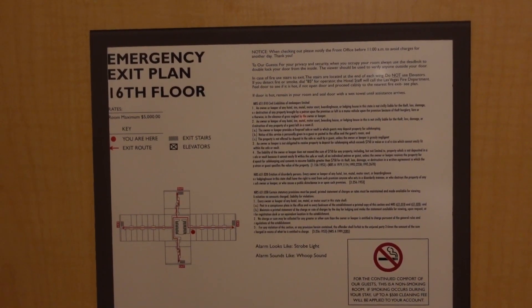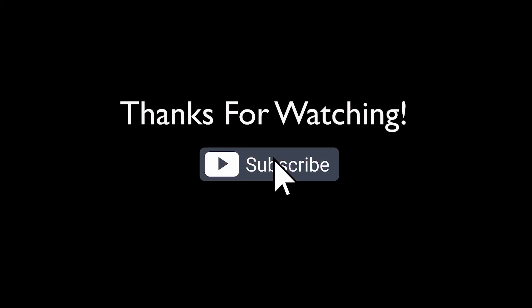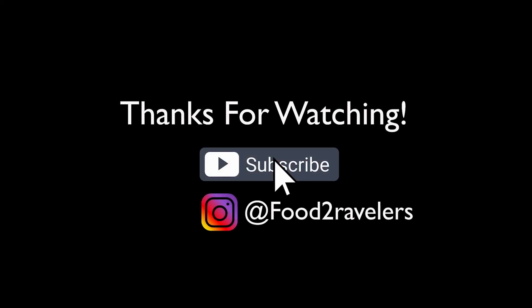And that concludes this room tour for the Luxor Hotel. If you thought this video was helpful, give us a thumbs up and consider subscribing. Thanks for watching.